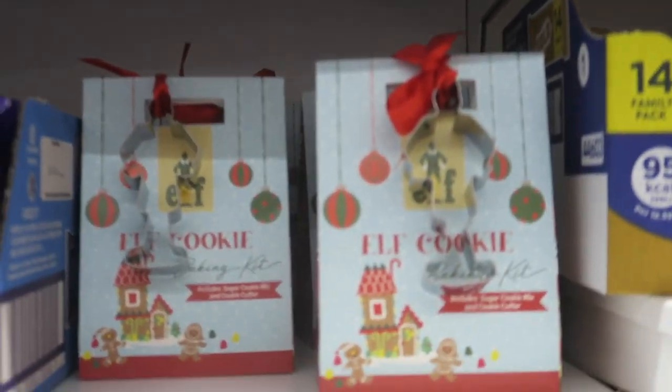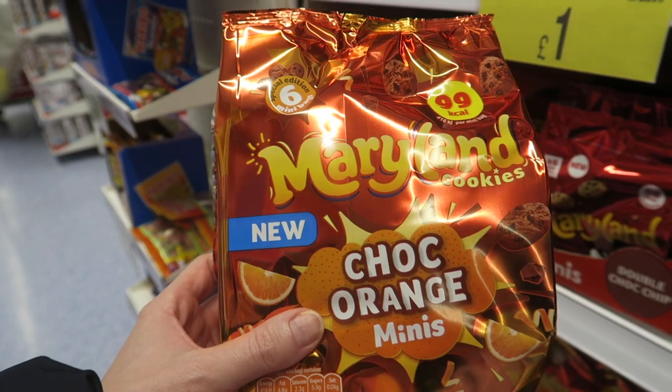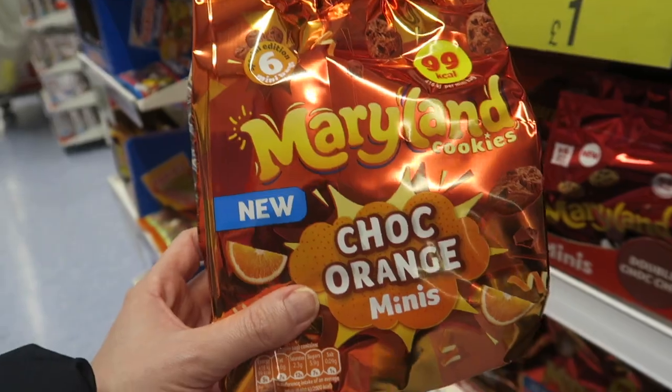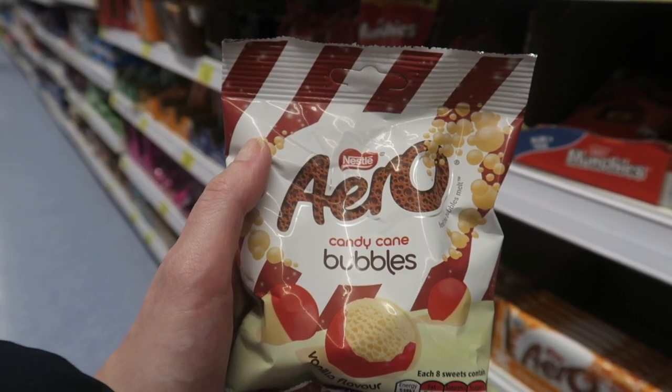Down here there are these elf cookies which I think you actually bake yourself. I just found these chocolate orange cookies - my mum was like oh, I don't know if the children will really like those, and I was like, they're not for the children! It seems to be quite a good place for random chocolate and sweets and things like that.